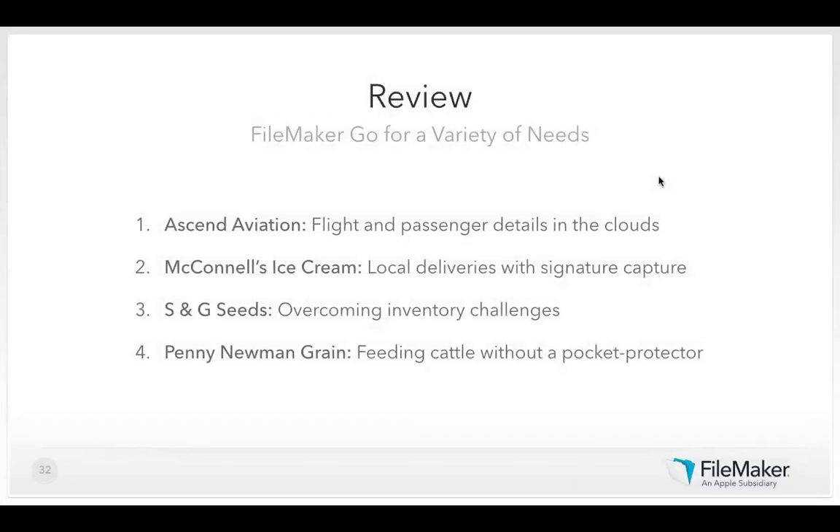As a quick review of the four markets: Ascend Aviation recorded passenger and flight information right in the cockpit; McConnell's Ice Cream handled local deliveries with signature capture and real-time data flow; S&G Seeds overcame inventory challenges, made internal processes more efficient, and prevented duplicate deliveries; and Penny Newman Grain enabled cattle feeding calculations without a pocket protector. All four started with paper and were able to eliminate it, improve productivity, and increase profits with custom database solutions built in FileMaker Pro and used in FileMaker Go and FileMaker WebDirect.